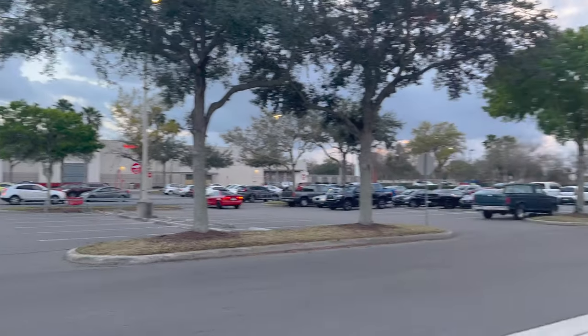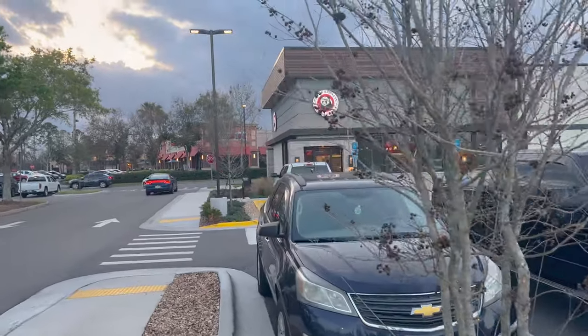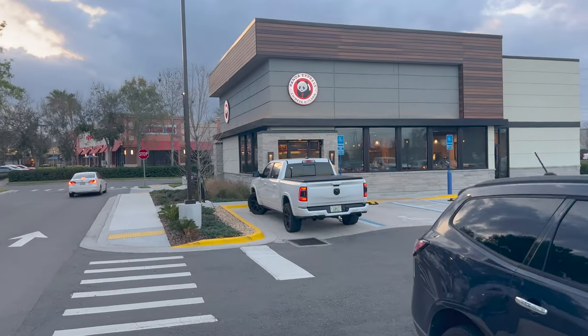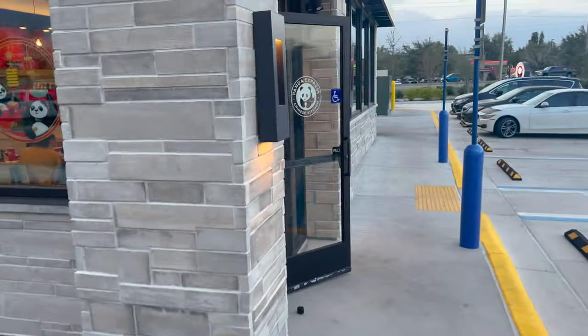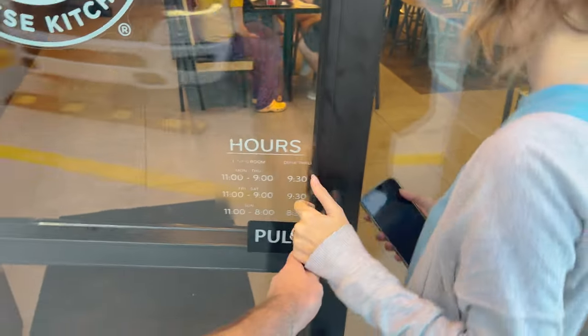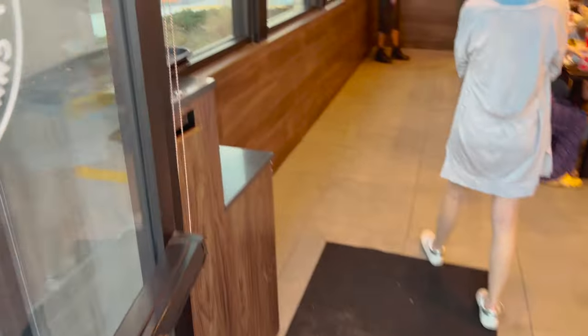Right there is Target. Over this way — Panda Express. Looks really nice, maybe it was just because it was dark when we came last time, but it does look fresh. There is a drive-through here just so you know, and we're going to head on in. Their hours are Monday through Thursday 11 to 9, drive-through till 9:30. Friday and Saturday 11 to 9, drive-through till 9:30. Sunday 11 to 8, drive-through till 8:30.